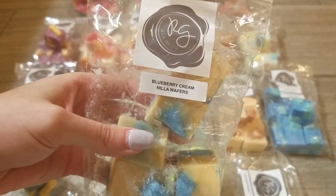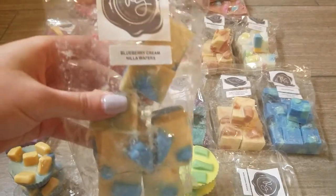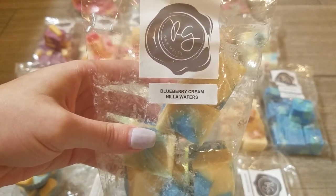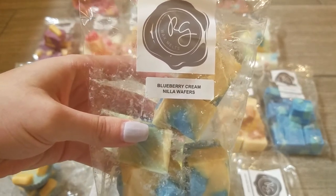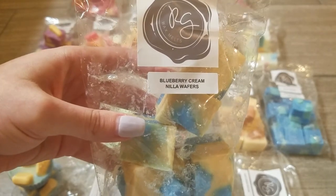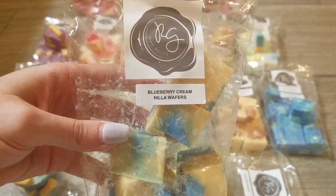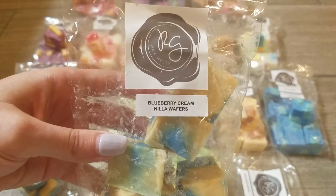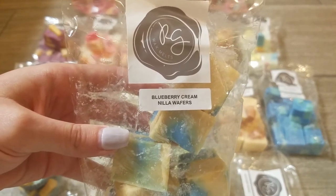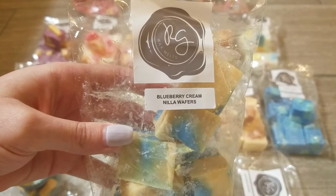Next is Blueberry Cream Nilla Waifus, and if you've been watching my videos you know I love blueberry scents. This one is one of the best I've had — such a sweet creamy blueberry. You definitely get the sweet bakery from the Nilla Waifus and it's really nostalgic, like having pudding and Nilla Wafers as a snack in elementary school. It's so so good and I think even someone who isn't huge on blueberry would like this scent. Definitely one of my favorites from this order.